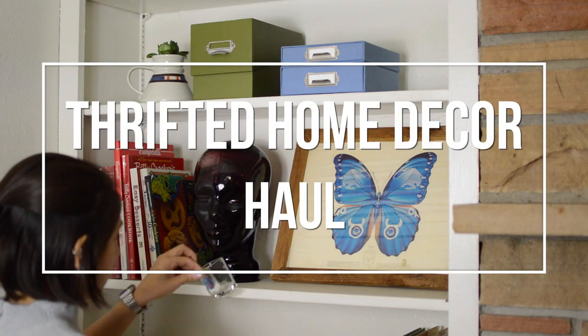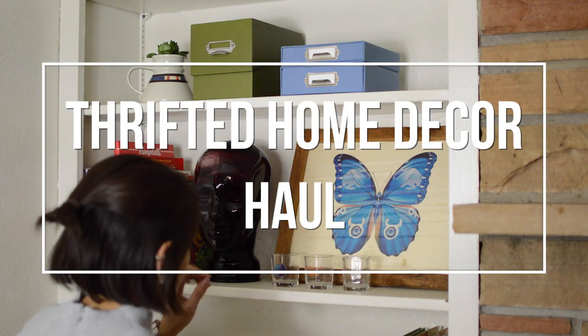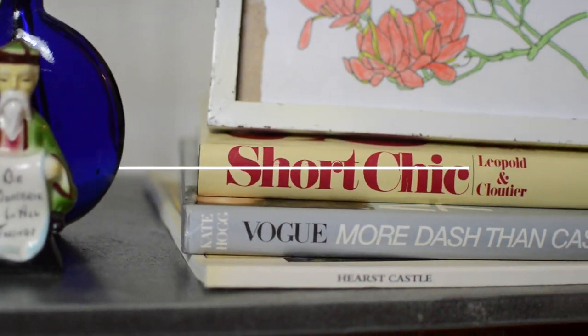Welcome back to another thrifted home decor video. This time it is a haul and I'm going to share with you guys some of my recent finds.